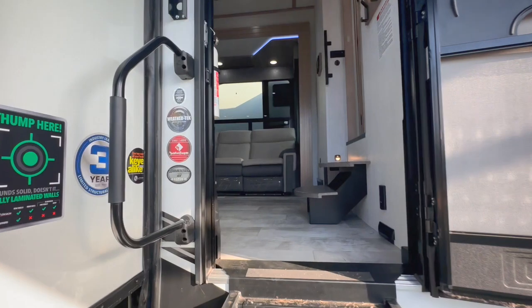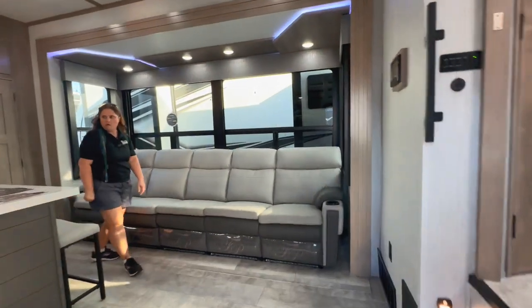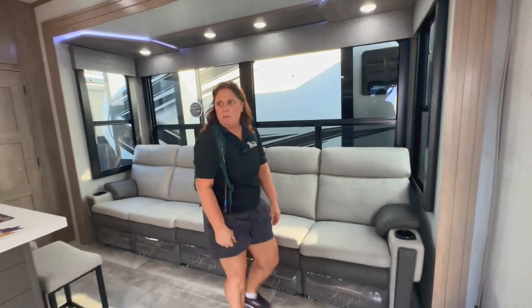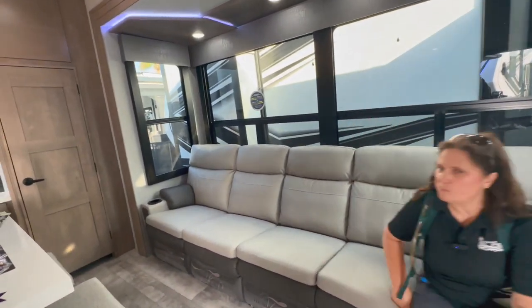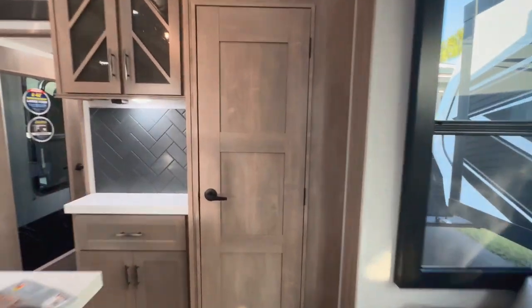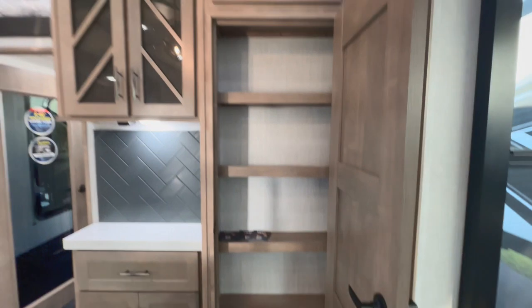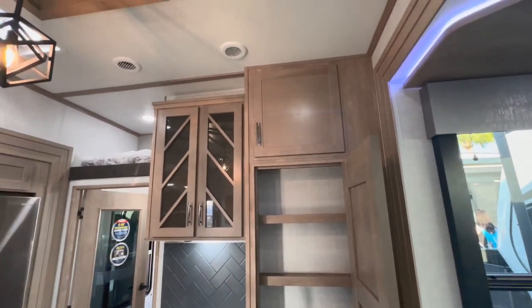Remember to like and subscribe — it costs you nothing but it means the world to us. We're going to go inside and check this thing out. Coming into the living room, you have this huge straight bench over here which you can trade out for other things. You've got a pantry over here and a pantry up top.